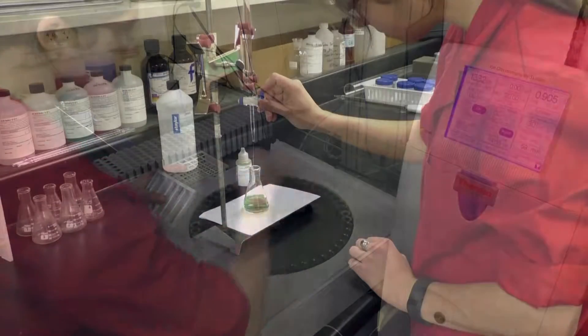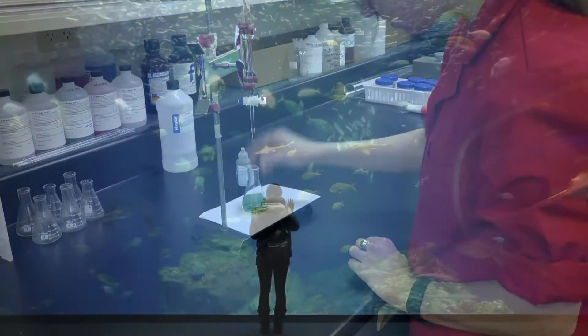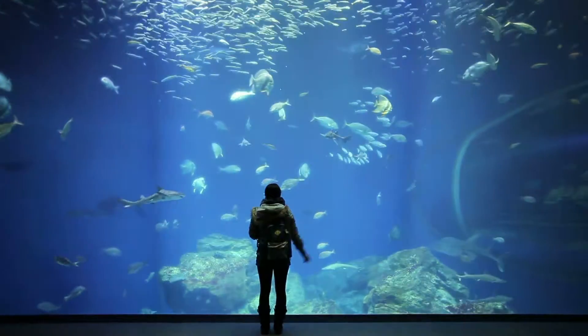Our science-based products contain every major and minor trace element necessary to recreate a thriving marine environment, no matter what size or type of marine aquarium.